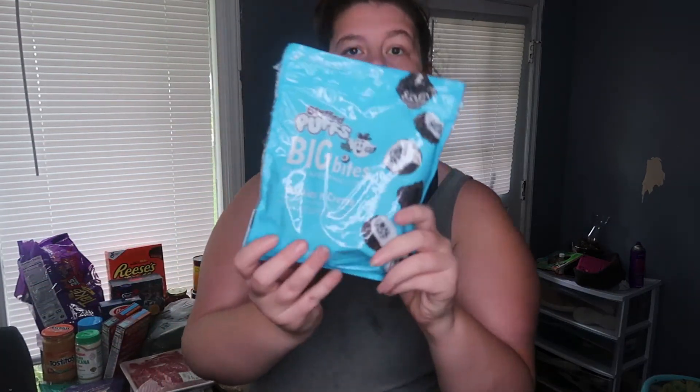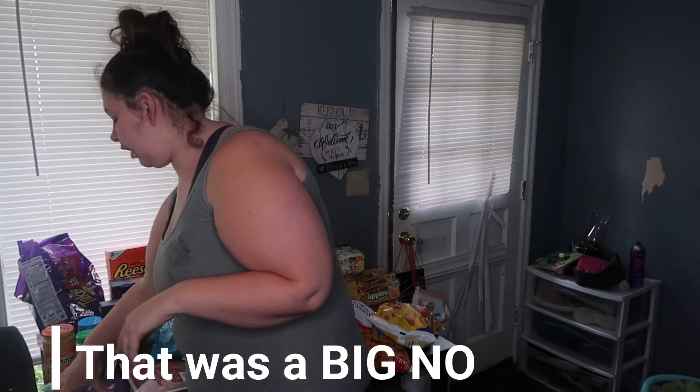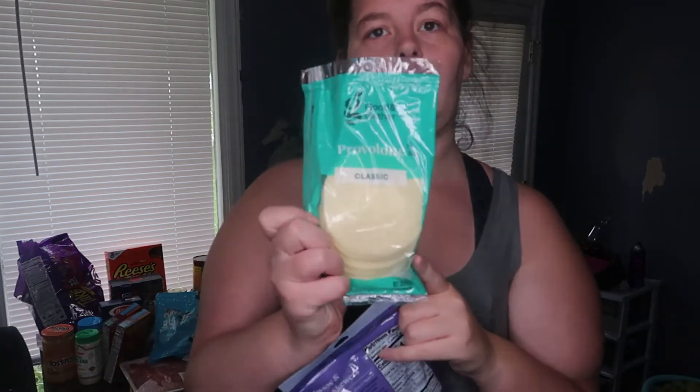I've seen someone on TikTok try these, so me and the kids are going to try them. Comment down below if you've ever tried them and if you liked them — I'll let you guys know how we like them tonight. I got this for my pasta salad, and then some stuff for tacos tonight — that's what the recipe called for. I also got this cheese, got two of them. They didn't have any ripe avocados so I couldn't make my guacamole, so we're going to try the Walmart chunky guacamole.